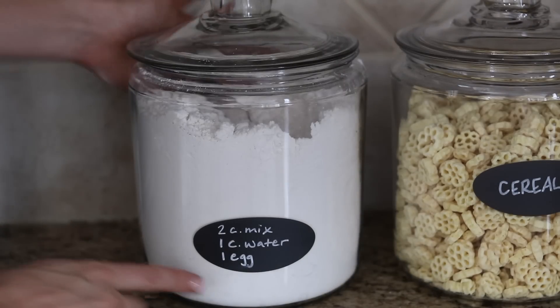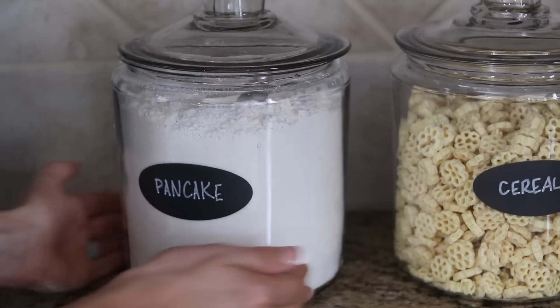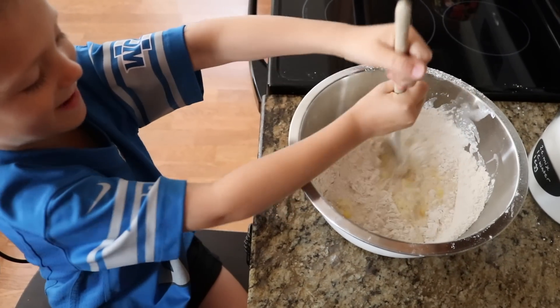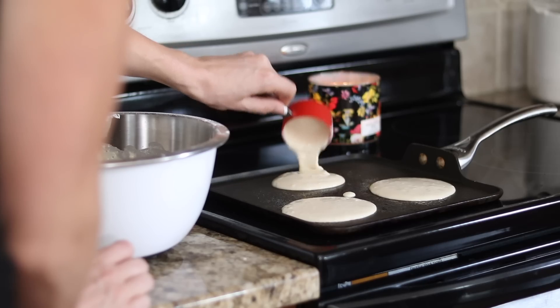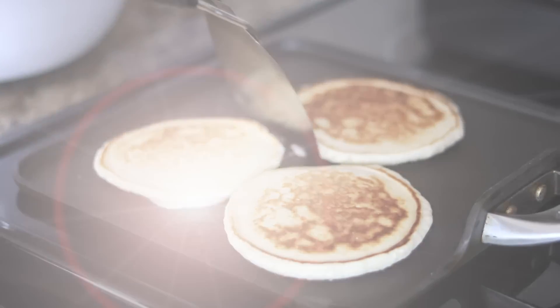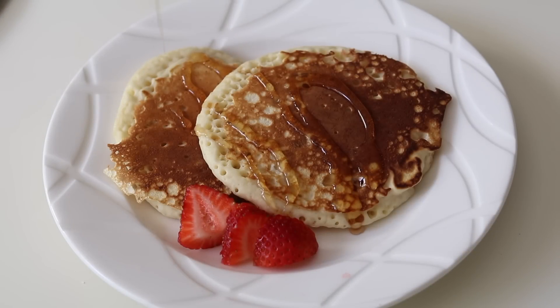I also put on the back of the jar what you need to add, which is just a cup of water and an egg. "What are you making, dude?" "Pancakes." Feel free to add fruit to this mixture — the recipe will be linked down below. This is so easy, you will love these buttermilk pancakes.